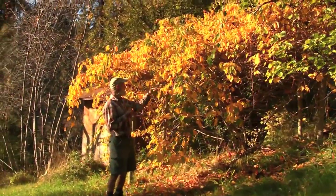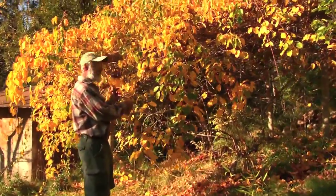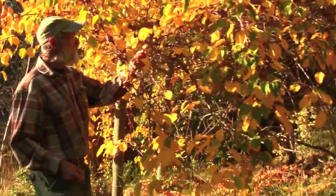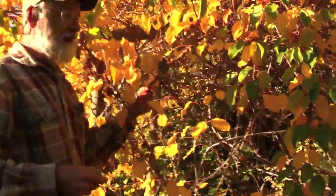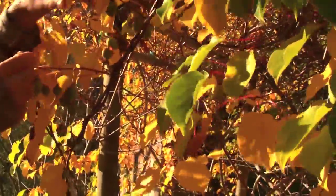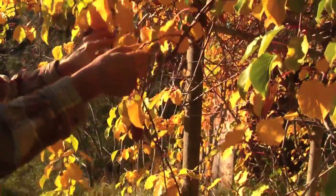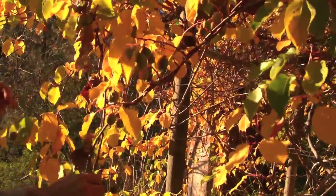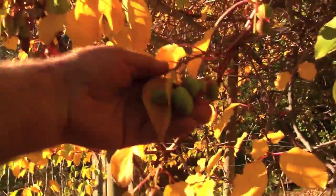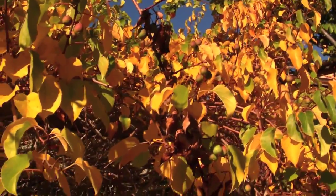Here we have a hardy kiwifruit. Most people know kiwifruit as those fuzzy, real acid, egg-shaped fruits you find in the supermarket. But this kind grows great in our climate, grows great all around the Northwest. It has small fruit but there's no hair, and they're really sweet and sugary. This is just a prime fruiting plant — a lot more people should grow it. It has quite a bit of production this year, a beautiful fruit, and definitely an edible ornamental.